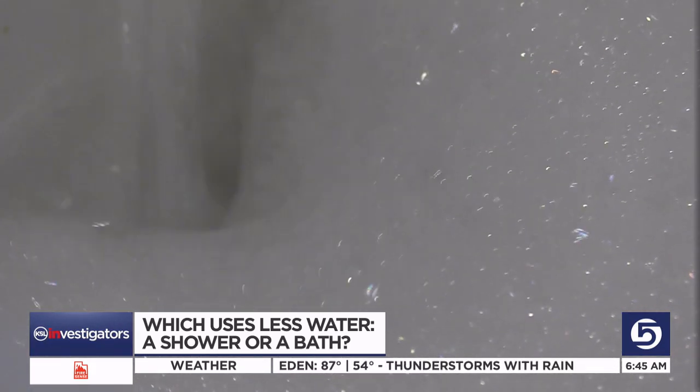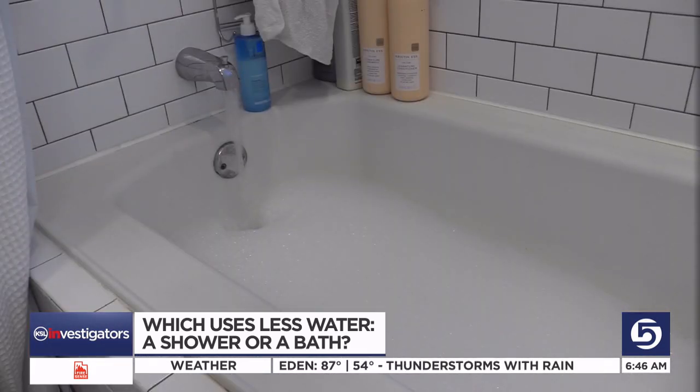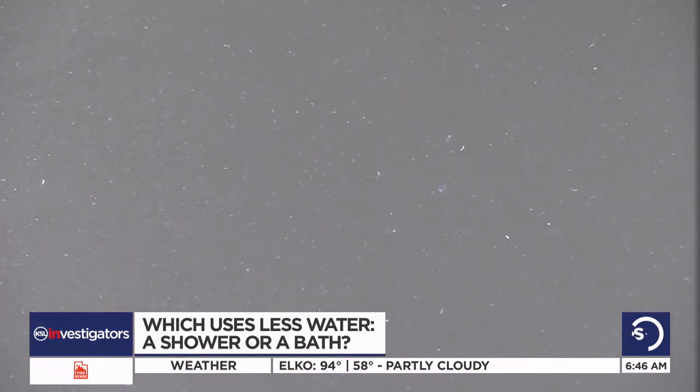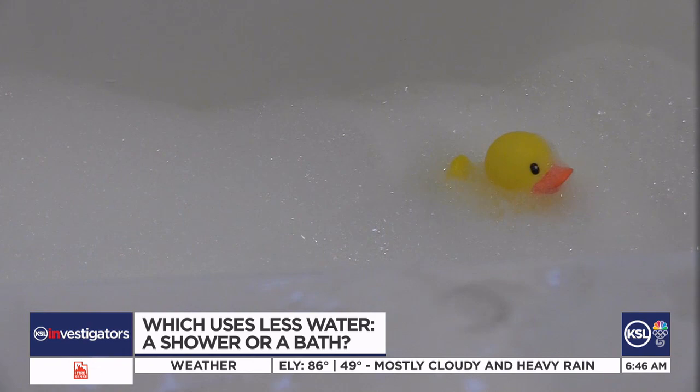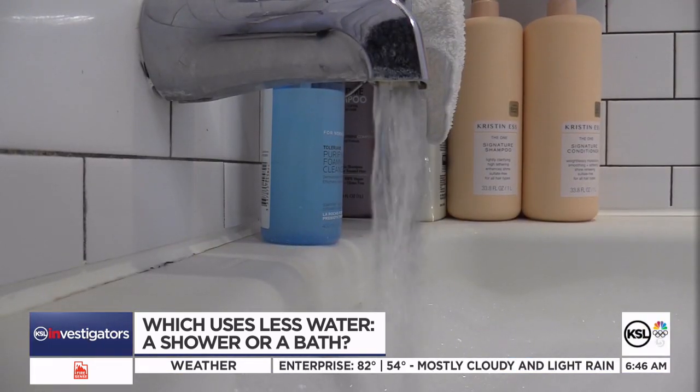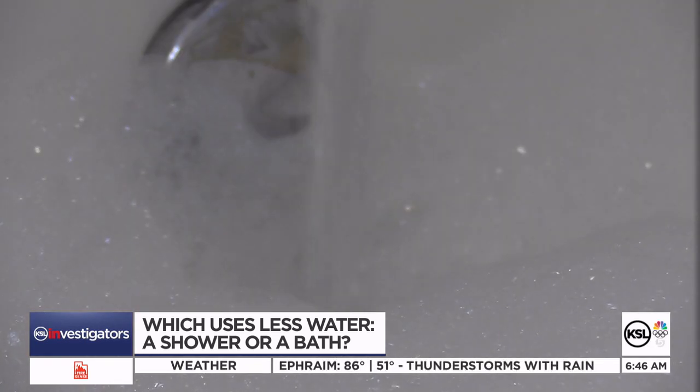Nothing soothes after a long, hard day more than a nice warm bath — a little salt, a little oil, maybe some bubbles and candles, and if you're lucky, a ducky. But just how much water does bathing really use? Let's do some math.